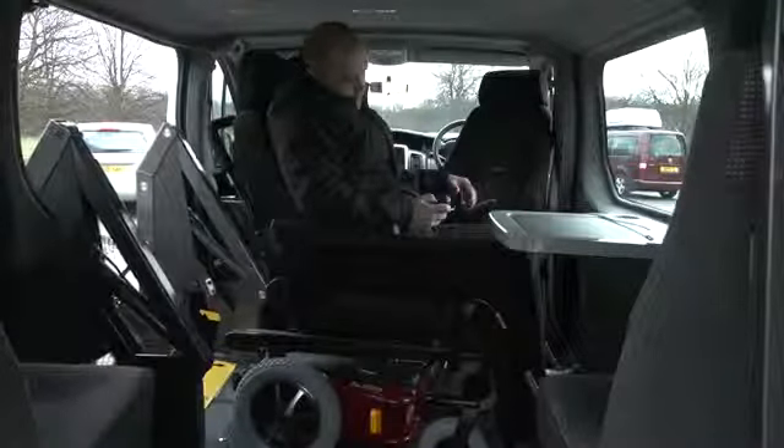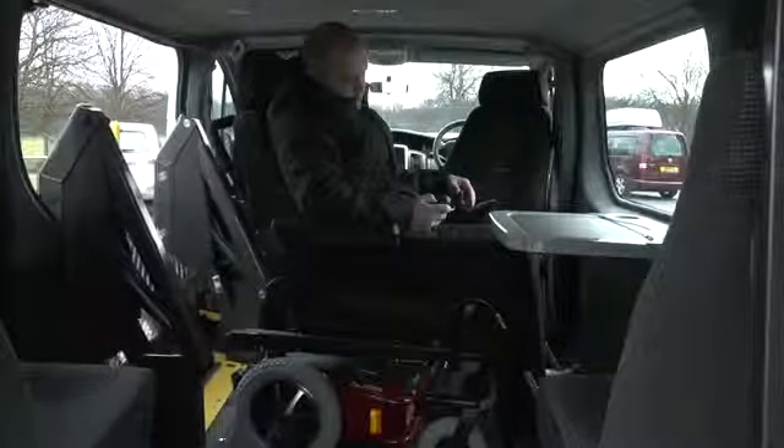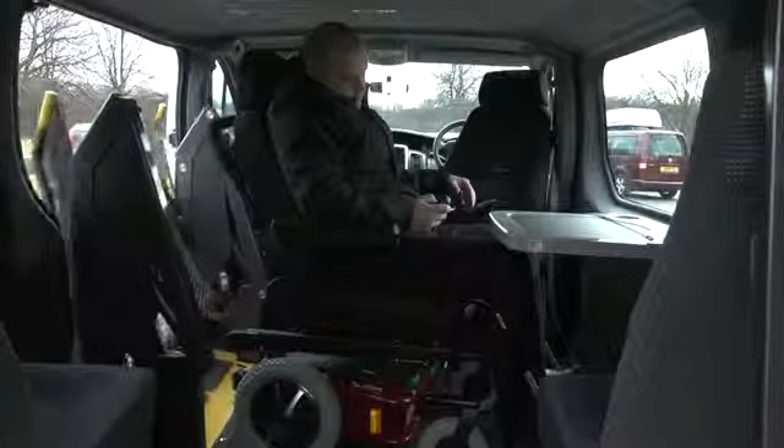Once inside, the lift is stowed easily and safely inside your vehicle automatically at the push of a button.